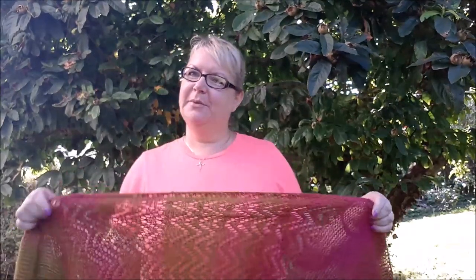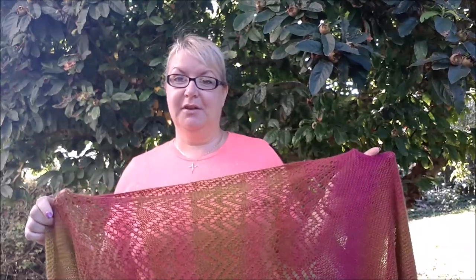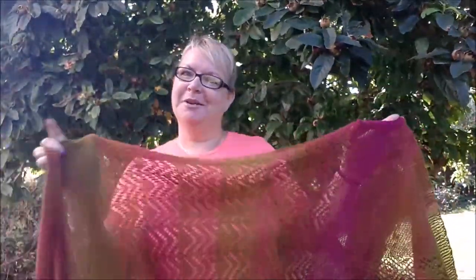Hello, my name is Anniken Alice and I wanted to share with you today my new shawl that I've just released. I want to do a quick demo of different ways of wearing it, and then at the end I'm going to go through the construction method and how you can make it smaller or bigger, because it's quite a big shawl and I know some people prefer slightly smaller shawls.